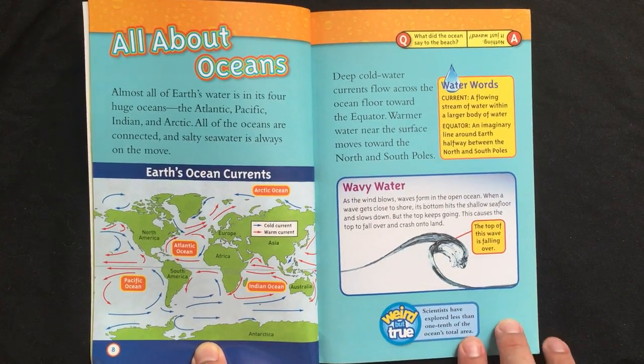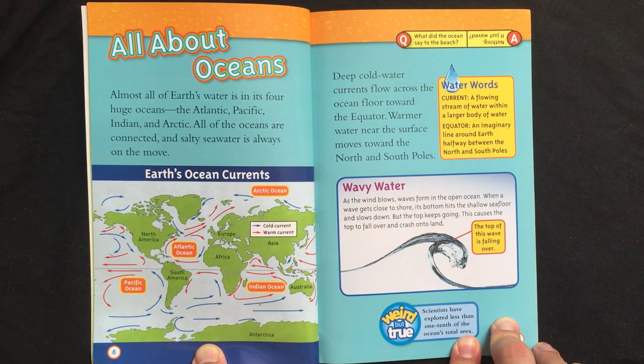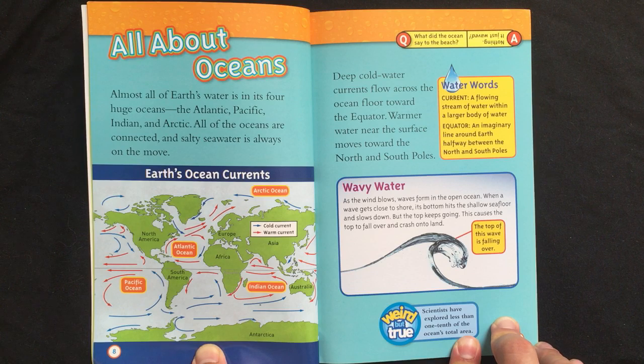All about oceans. Almost all of Earth's water is in its four huge oceans — the Atlantic, Pacific, Indian, and Arctic. All of the oceans are connected, and salty seawater is always on the move.